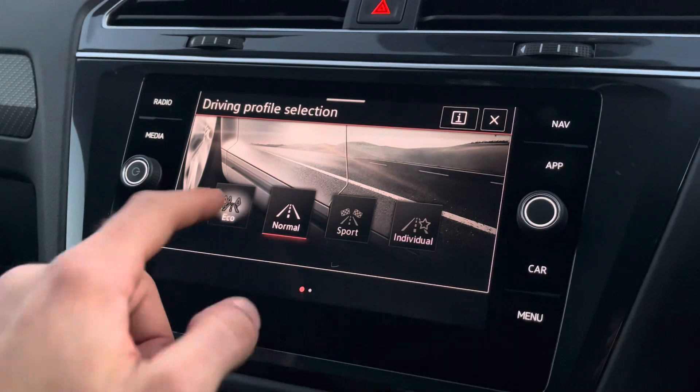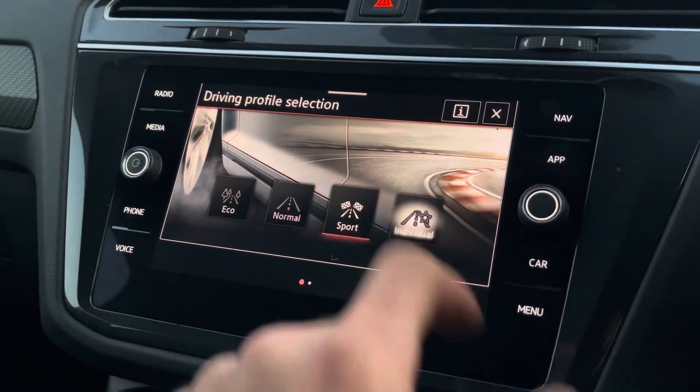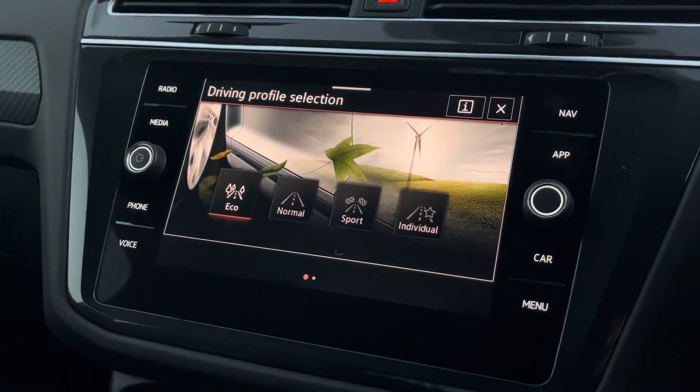And if all that wasn't enough, you'll also be pleased to know the driver has the privilege of being able to select between four separate driving modes, which helps to ensure this vehicle will always be best suited for the driver's needs.